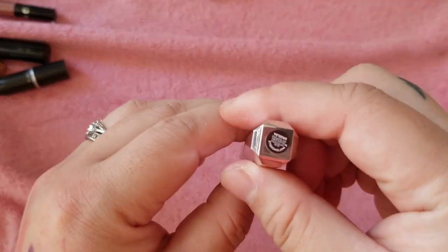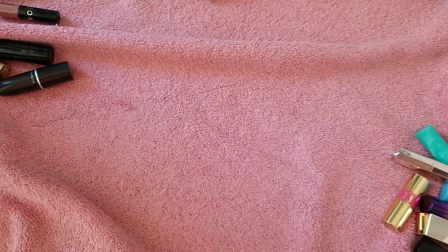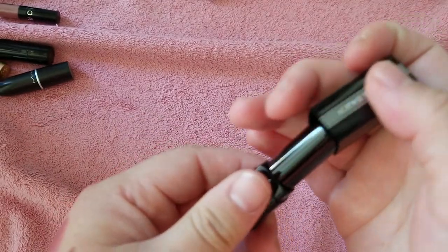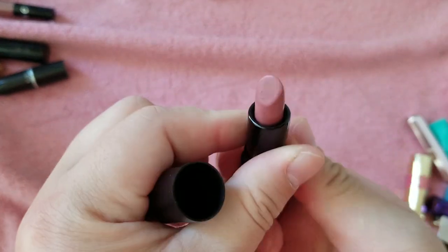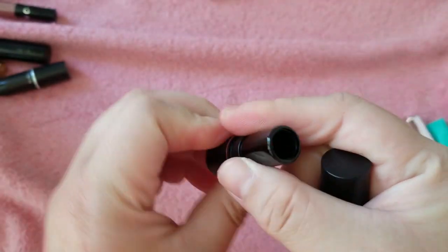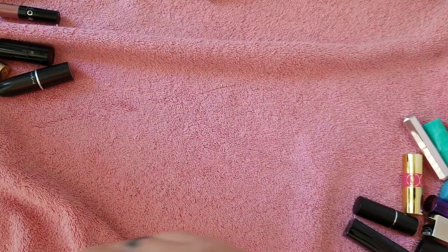A little Fenty mini in Griselda — a super dark red shade. I haven't even used that but I like the mini. I have a little Givenchy — kind of pink red. Little Makeup Forever C211, and M401 — C is cream, M is matte I think, but it looks pretty shiny. We'll get rid of that one.